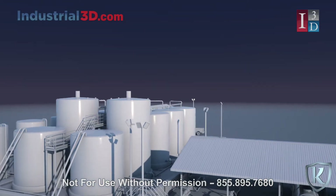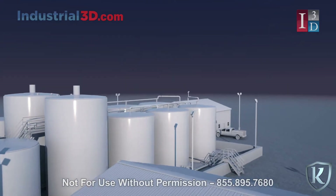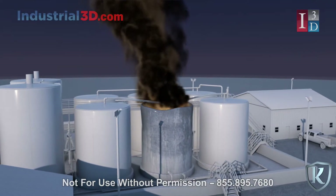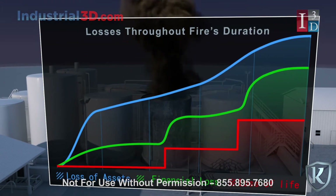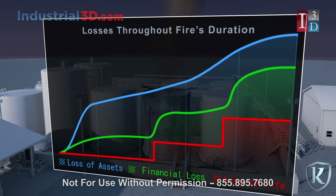Amongst other ignition sources, saltwater disposal well sites are prone to static electricity as well as lightning strikes. Once a fire has ignited at a facility, there is little a fire department can do but attempt to contain the fire while it burns out. This approach can result in extreme devastation, loss of life, and can take a financial toll on your business.